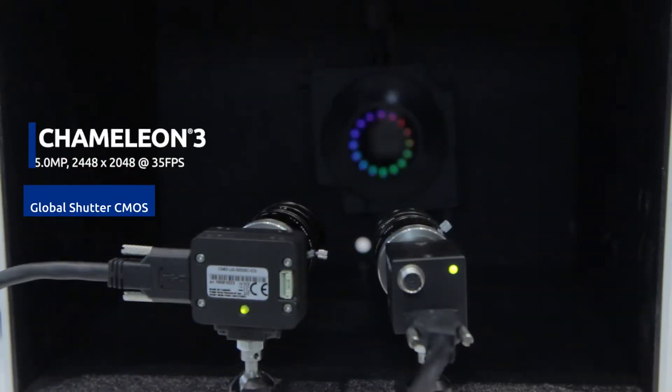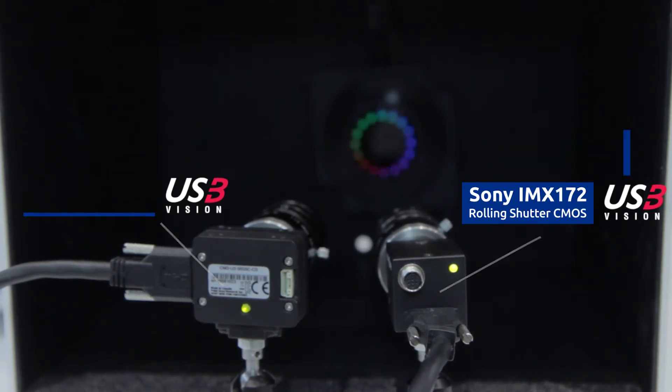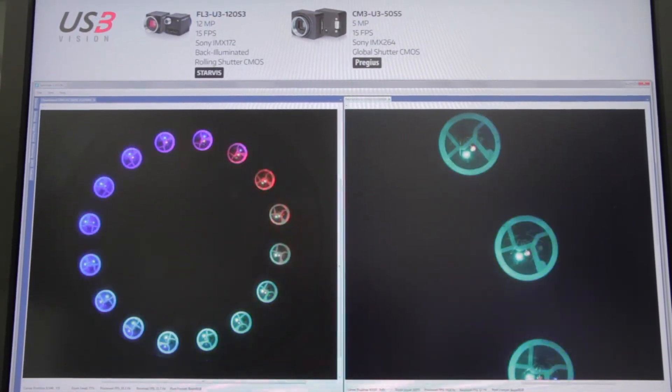The two cameras shown here are our Chameleon 3 with Sony's 5 megapixel Pregeus sensor and the Flea 3 with Sony's 12 megapixel Starvis sensor. Their excellent performance enables accurate and highly detailed images to be captured in even the most challenging lighting conditions.